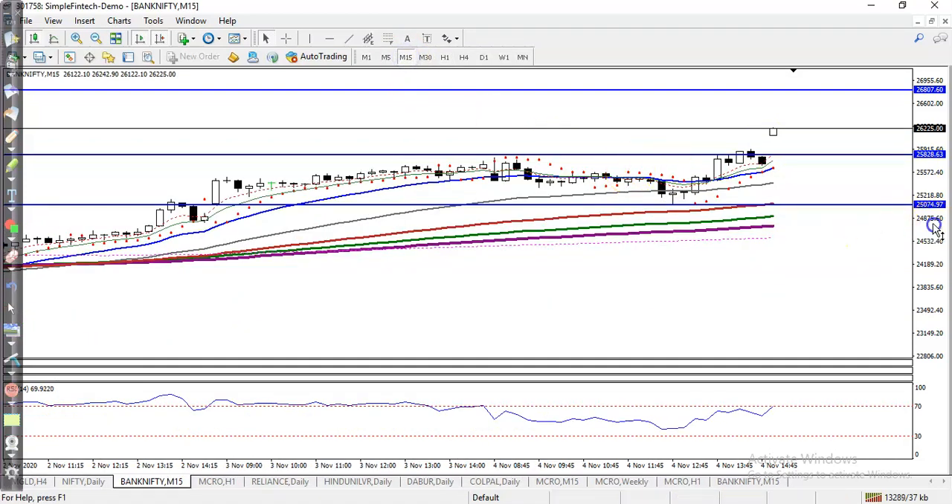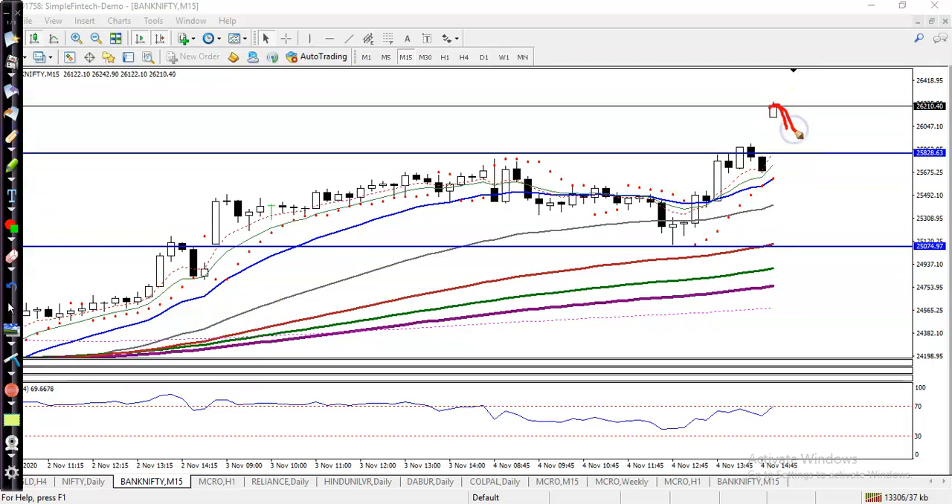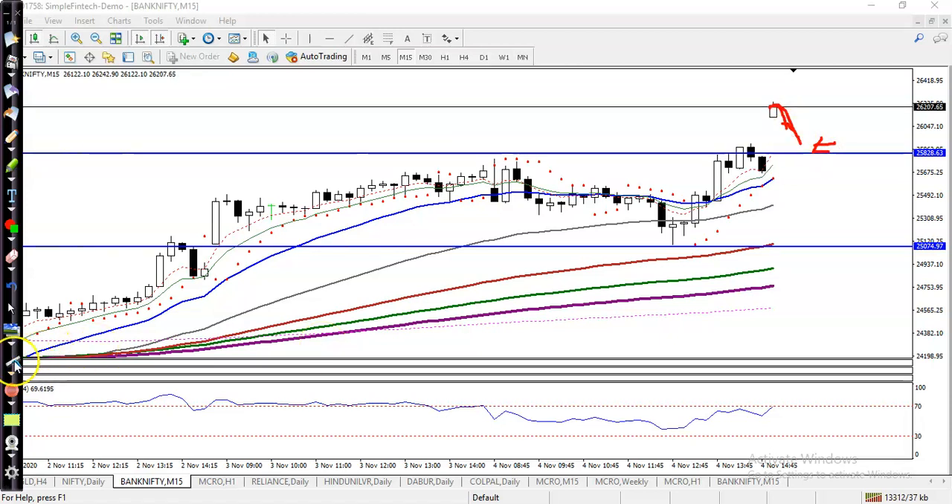Right now price is almost at 26200, and I need a pullback. If price pulls back to the level of 25800, I'll go for a buy. Otherwise, I will apply a scalping strategy. I hope you enjoyed this video — if you liked it, please like and subscribe. Thanks for watching.